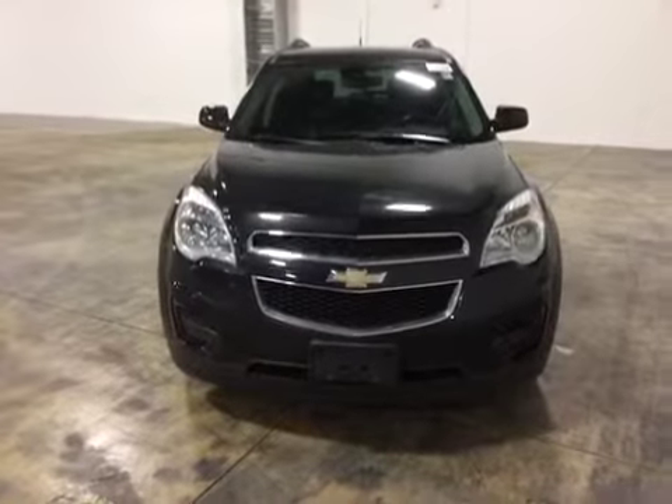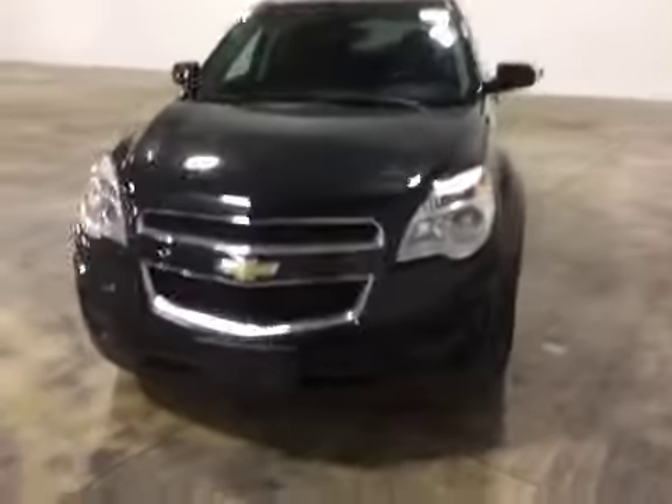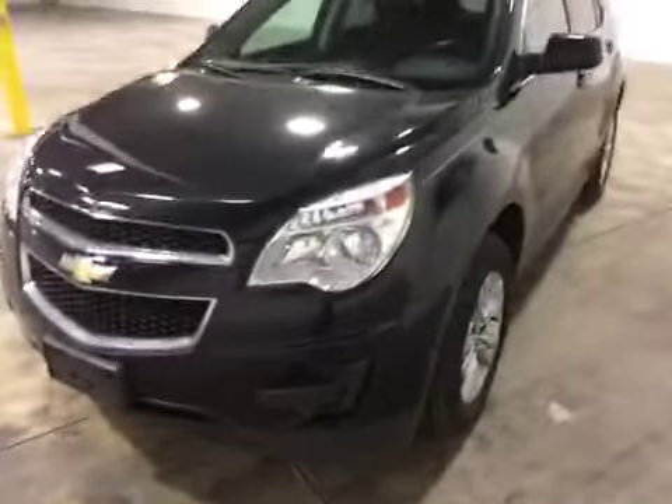Welcome to BMAC Auto Auctions. Today we have a 2010 Chevy Equinox. On the test drive I did experience that the brakes were slightly hard. We also have an ABS light on, and a StabiliTrak traction control light is also on.